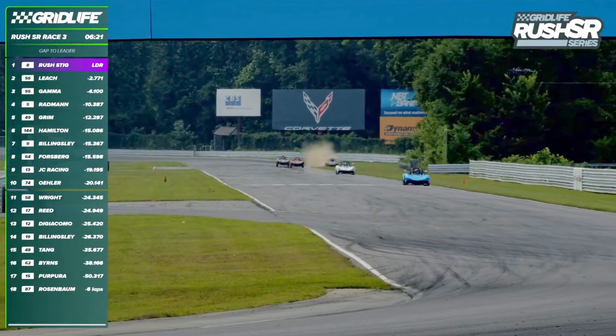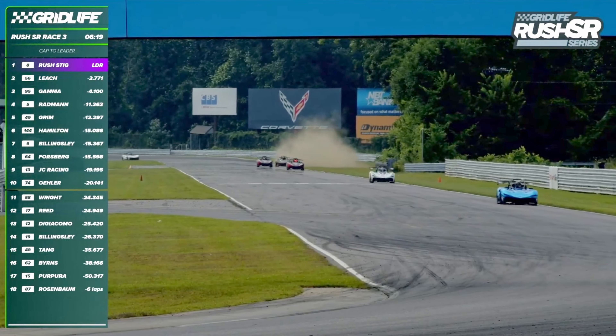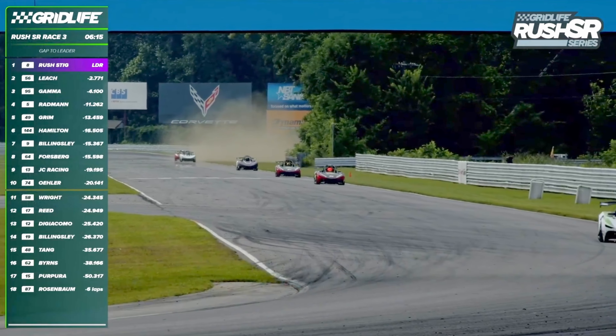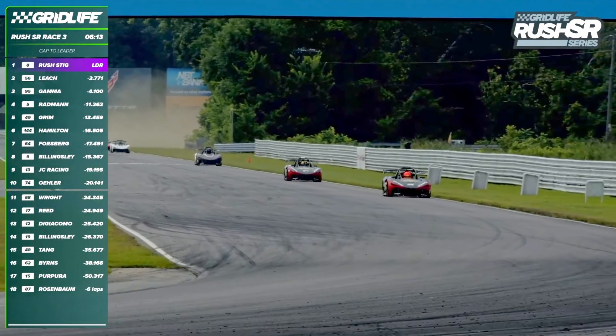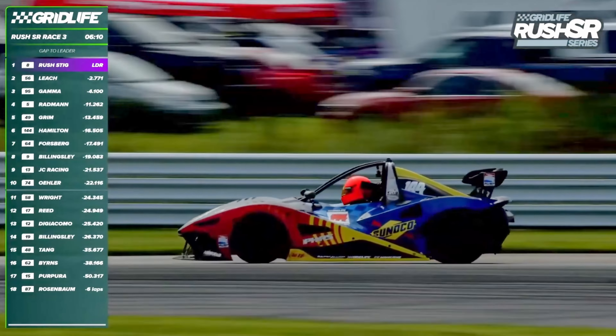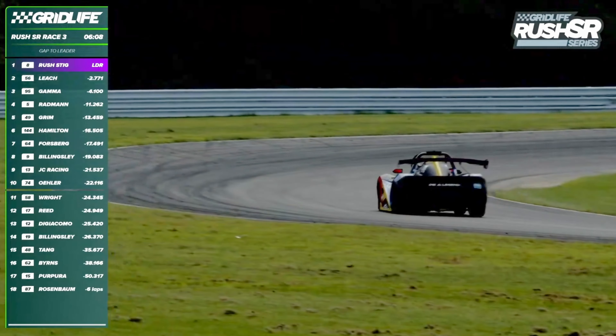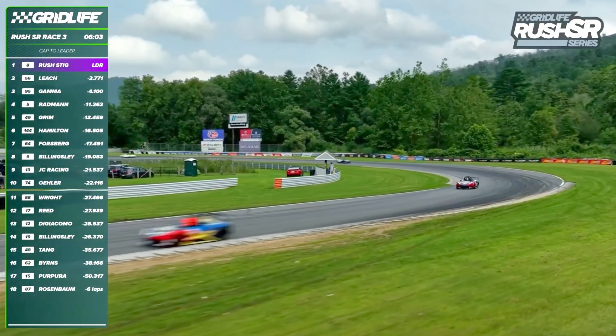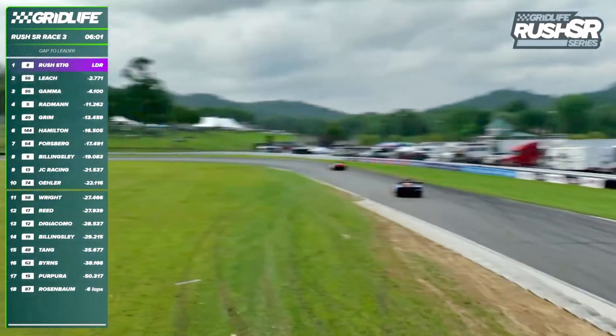Billingsley had a big off at the exit of the downhill — a beautiful save. You're fully committed at the limit of grip, and there's a rumble strip to buffer you from the grass, but it's easy to step over the limit there. He'll drop that spot. Now Nate Hamilton and Forsberg — Team Rapscallion — are running sixth and seventh.